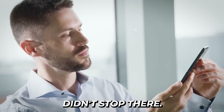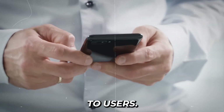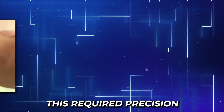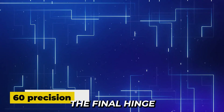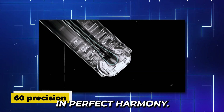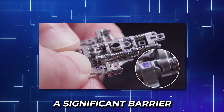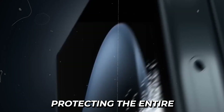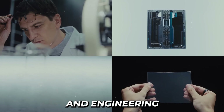But engineering challenges didn't stop there. The team had to design a hinge with variable tension that would feel natural to users — it needed to stay open at any angle while being smooth enough to close easily with one hand. This required precision typically found in luxury watchmaking rather than smartphone manufacturing. The final hinge design contains over 60 precisely crafted components working together in perfect harmony. Samsung's extensive patent portfolio for this single component creates a significant barrier for competitors attempting to enter the foldable phone market.